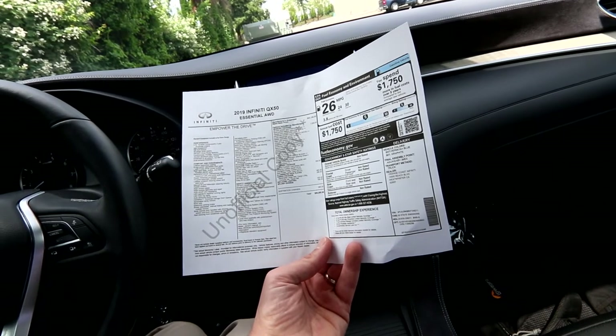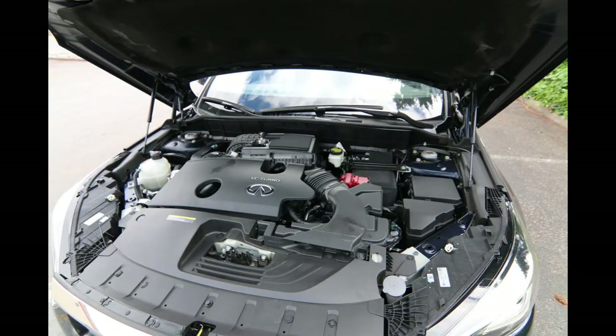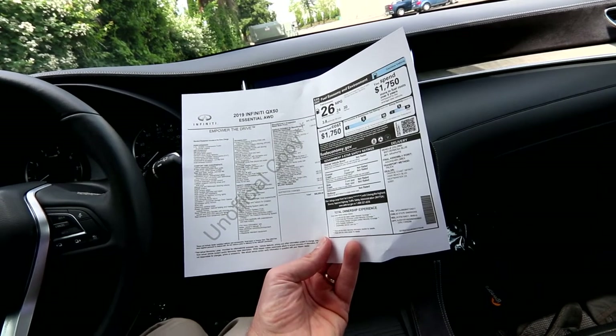Then we have the Pro Assist package at $550, giving you backup position intervention, distance control assist, intelligent cruise control, and rear cross-traffic alert. Those are the big ticket features.